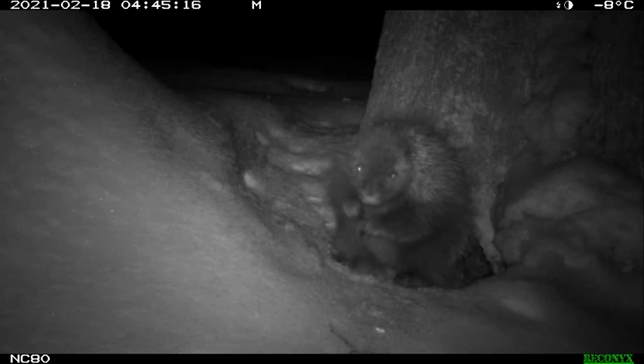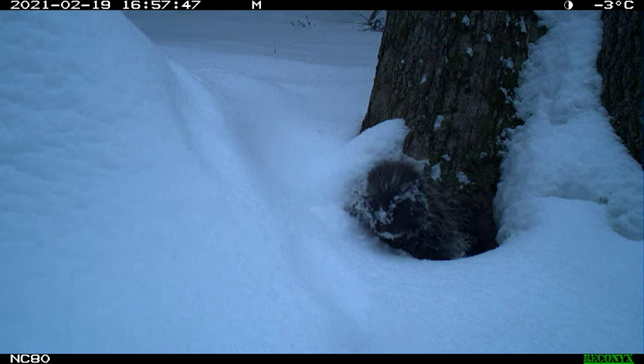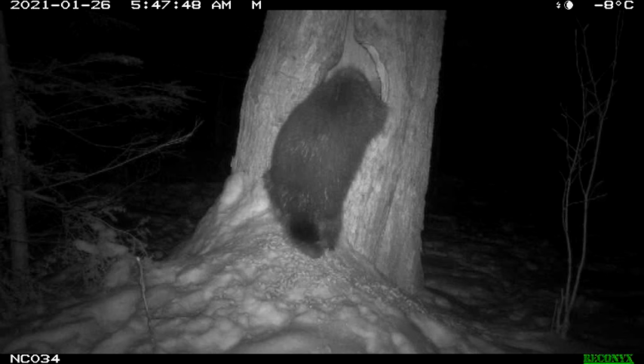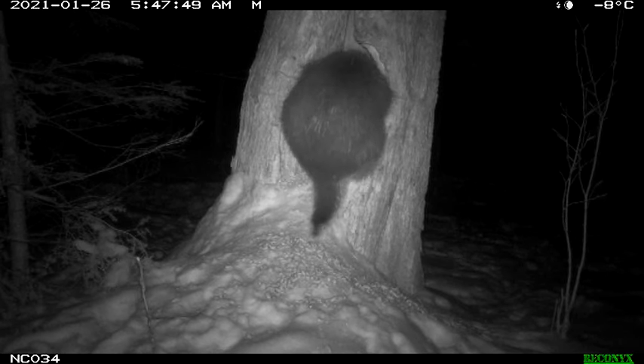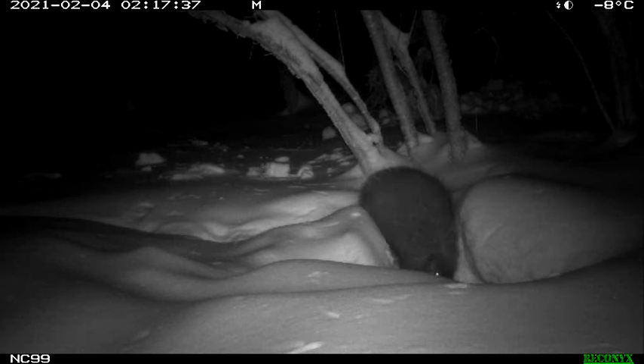You can imagine the challenges: as porcupines get bigger, they get better insulated and safer from fishers, but they might be more limited on where they can den. Especially as snow piles up, entrances could really get blocked, which would be a problem. Here are a couple more oversized porcupines squeezing into their holes — this one cracked me up, sort of sliding down like some kind of big chungus into its hole in the ground.